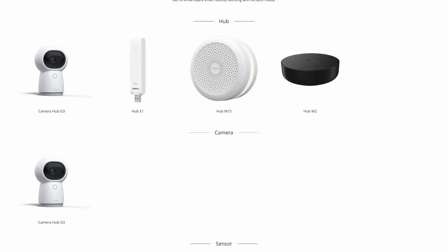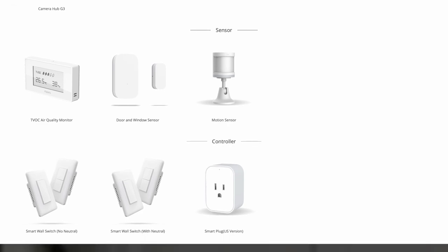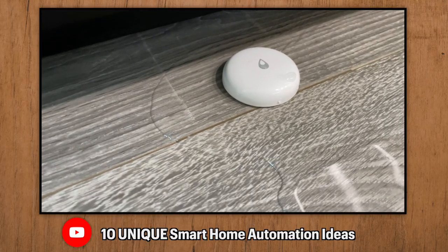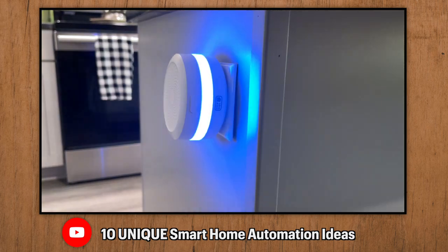Now let's look at some questions from Instagram. An Aqara and Amazon integration would be great — and sure, along with HomeKit too. Only some Aqara devices work with Amazon, including some of their sensors and cameras. You can use these to control lights whenever a door has been opened or control any other smart device you have. I've made a bunch of videos on really cool automation ideas that you can do with Aqara devices, and I will leave those linked in the description below.